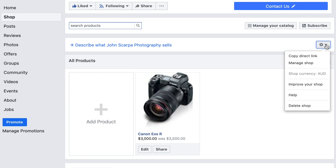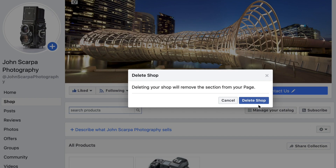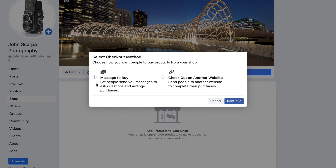Sometimes this doesn't work, so if that's the case go to the Shop Settings cogwheel, which you'll find on the main layout of your shop page just above the product grid. Click on the drop down arrow and select the Delete Shop option. Then if you return to your Facebook page you'll be presented with that first screen where you can select which way you want to set up your shop once more.